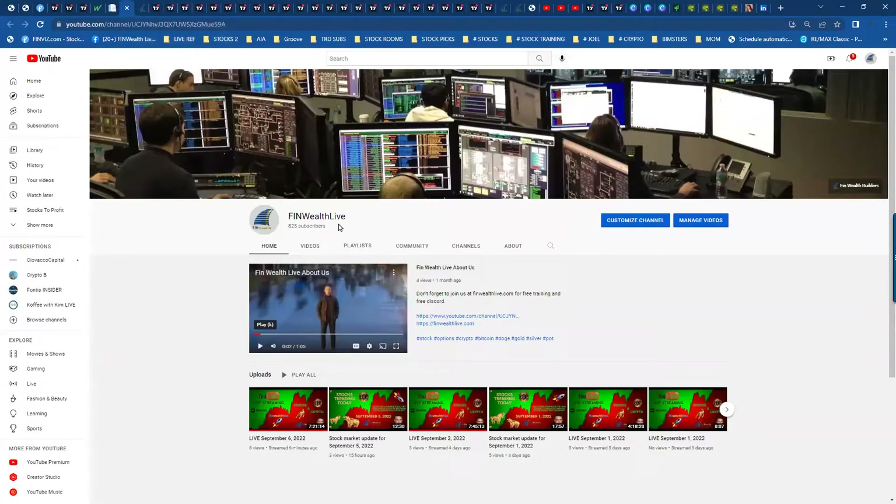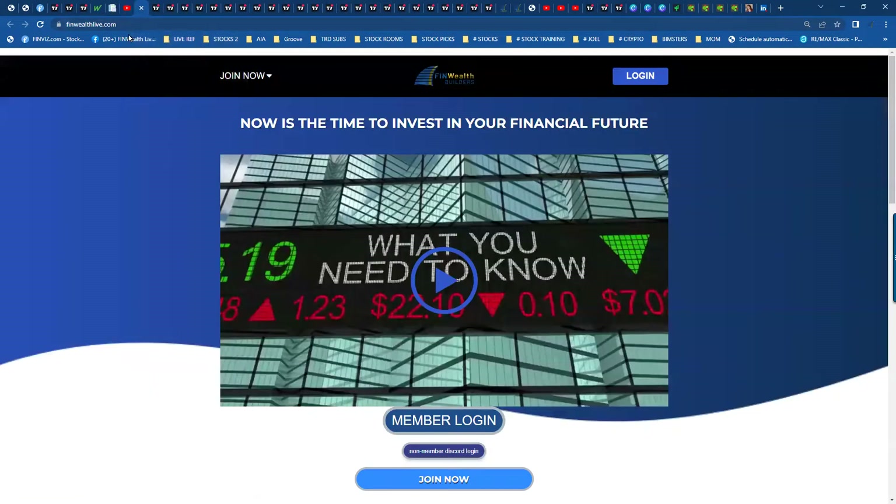If you haven't subscribed, definitely subscribe to FinWealth Live, our YouTube channel. We also have a Facebook channel as well, it's called FinWealth Live. We also have a website, FinWealthLive.com. We have a free non-member chat and daily watch list link. Click on that and you can join our Discord service where we post our daily watch list in the mornings before the market opens, so you know exactly what we're trading for the day, when we're getting in, when we're getting out. You can also chat with us on there. We also have a member login, training, and some other services.